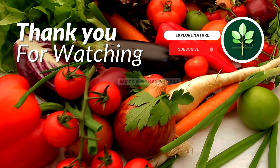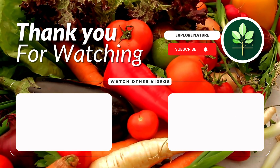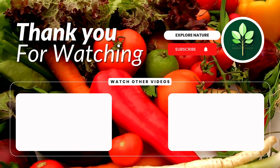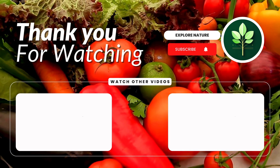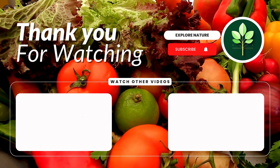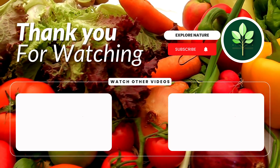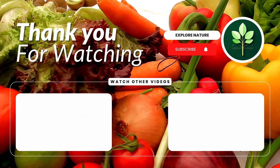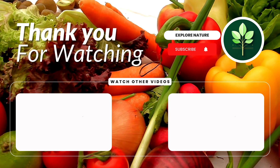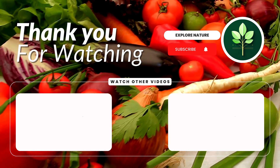There you have it folks, 10 incredible health benefits of crab's eye plant, Abrus Precatorius Lin. From its antioxidant prowess to potential anti-cancer properties, this botanical marvel holds promise for various aspects of well-being. If you found this information valuable, don't forget to give us a thumbs up, share your thoughts in the comments below, and subscribe to Wikigarden for more enlightening health content. Until next time, stay well and stay tuned for more health discoveries.